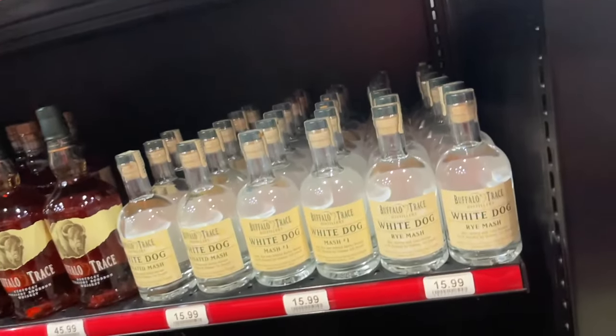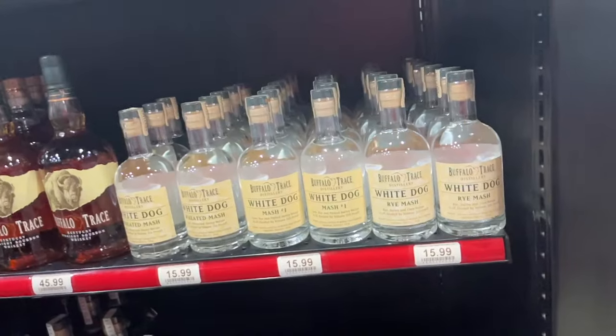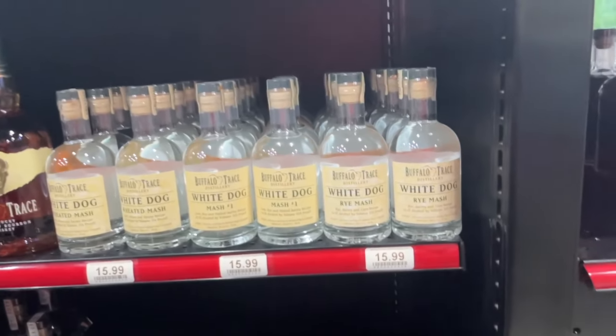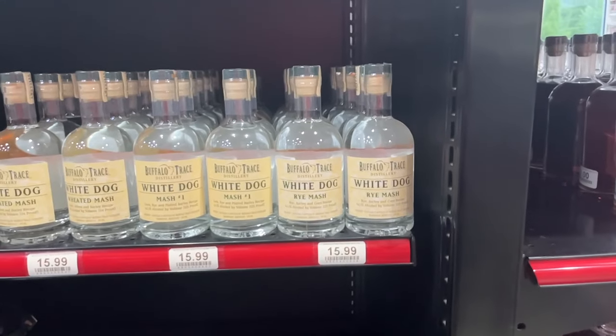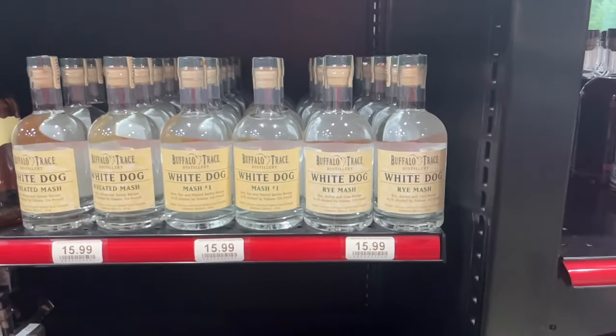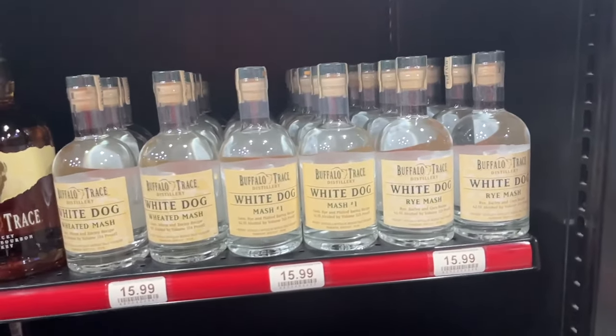Here's some Buffalo Trace White Dog - I'm going to tell you what, I should have bought all that because I've been procrastinating. I've got a barrel I've been wanting to fill up and age for my own time frame, and I need that to do it. I should have got all of it but I didn't. Let's hit the gas pedal and move on past the White Dog.